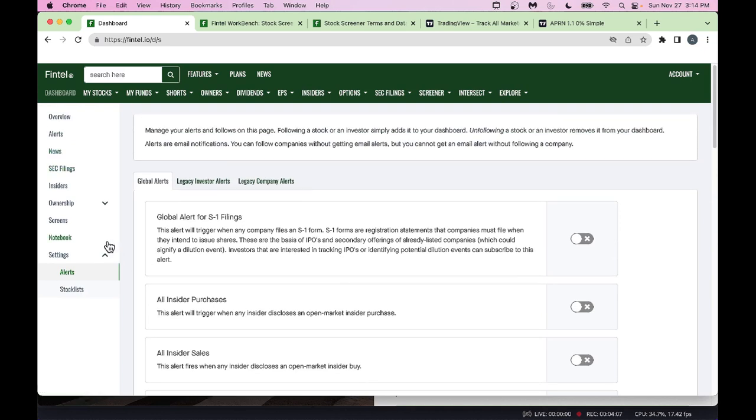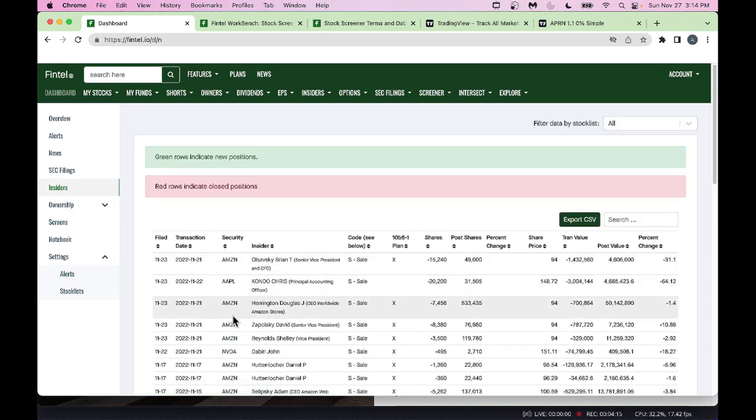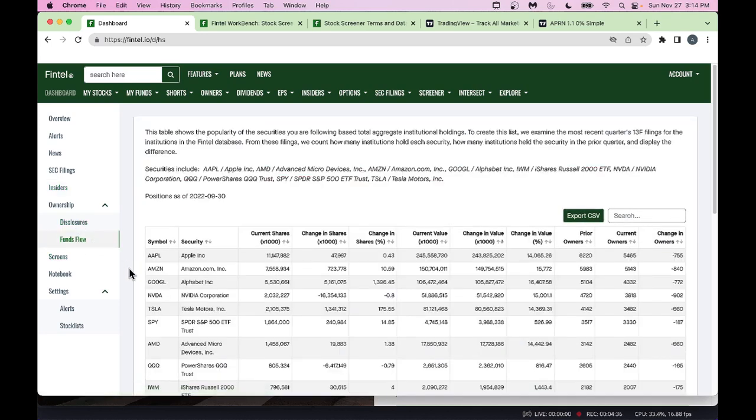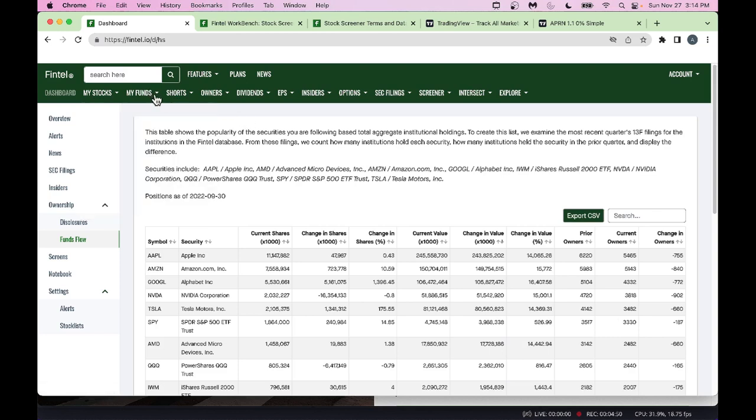For the stocks in your dashboard, you can look at insiders and see what's going on — for example, Amazon shows an insider who sold some stock. You can also look at ownership, disclosures, funds flow, and so on. Under 'My Stocks' you see your dashboard holdings, and under 'My Funds' you can add mutual funds if you have any.